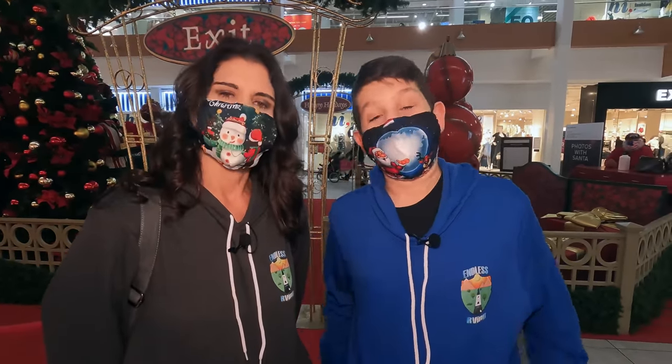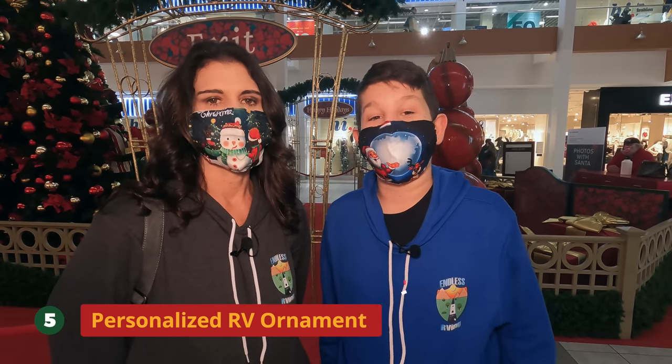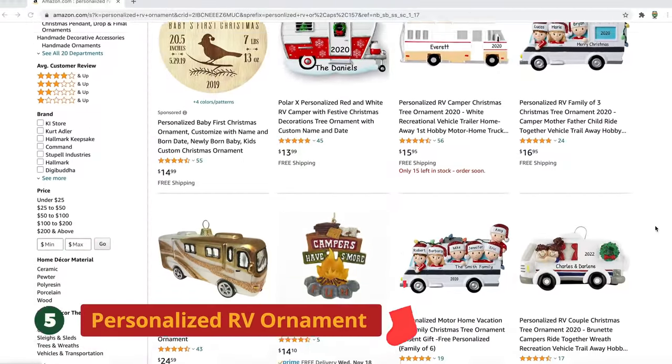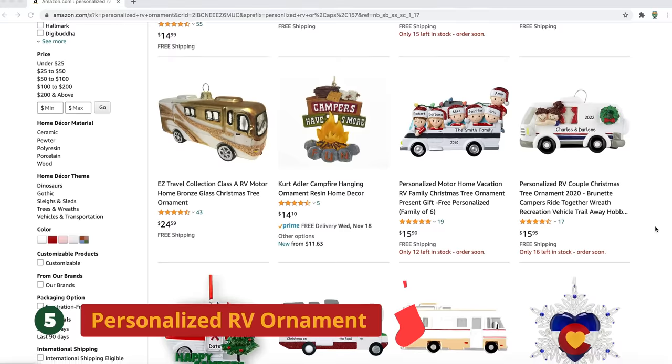Number five is a personalized RV ornament. These are great because you can put your friends' or family's name on it and maybe get their RV put on it. It's a really cute idea because it's personalized, so it's more meaningful.